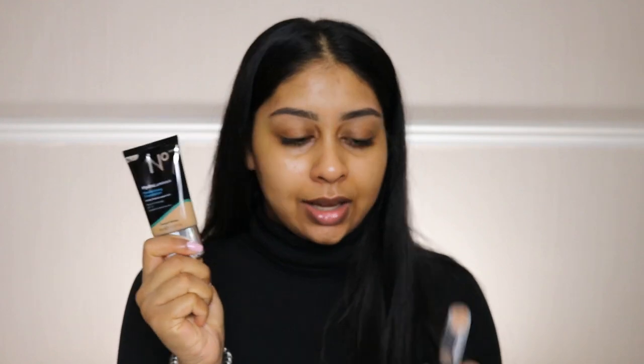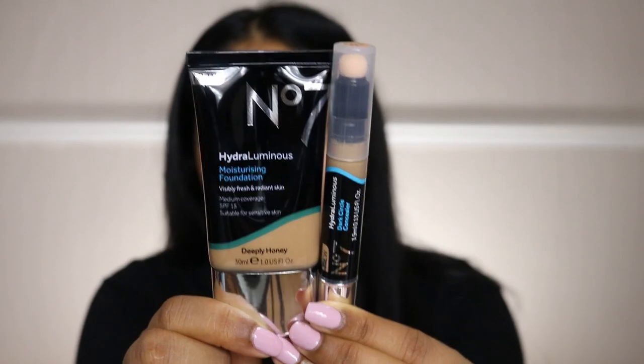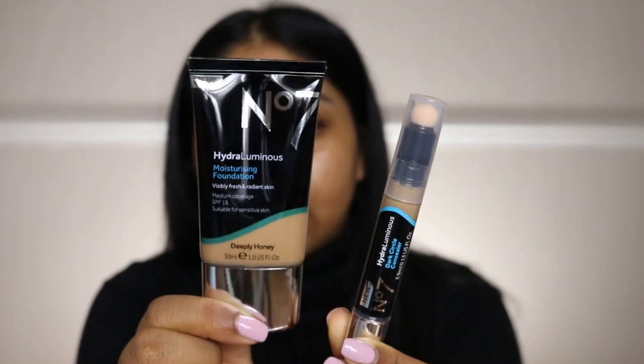I have the foundation and concealer right here. I really like the packaging — it reminds me of the L'Oréal Infallible Glow foundation. I bought the foundation for £15, which is on the higher end of drugstore makeup, since even the L'Oréal Infallible Glow is a bit cheaper. Then I got the No7 Hydro Luminous Dark Circle Concealer for £14. I got the shade 'Deeply Honey,' which I was shade-matched to.